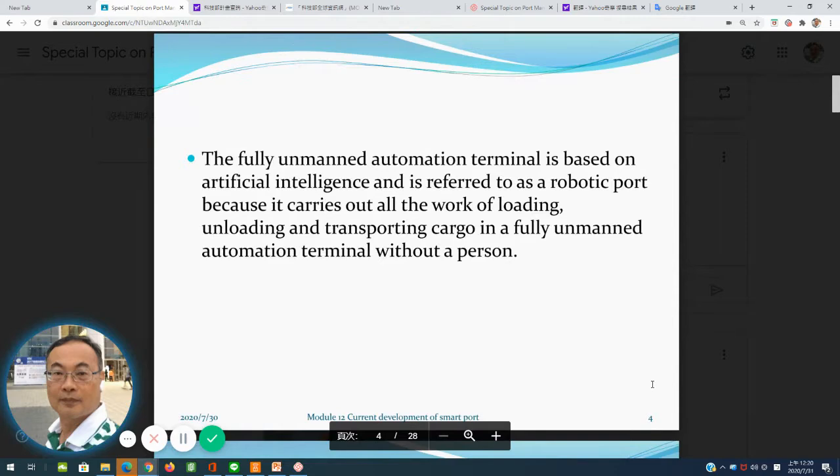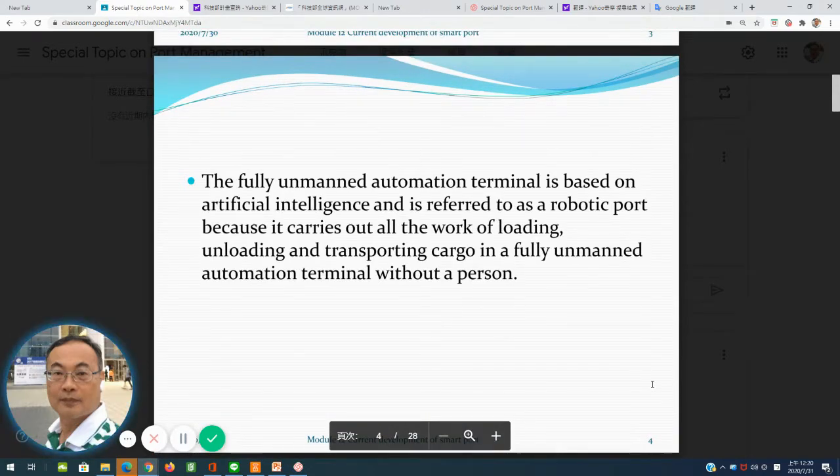Normally, the fully automated terminal uses artificial intelligence. They also use robust port robotics, which is why operations such as walking, stacking, and loading and unloading and transporting cargo are fully unmanned — performed without personnel.